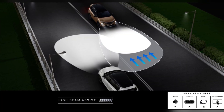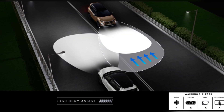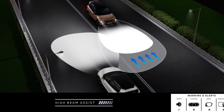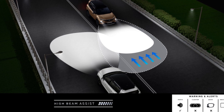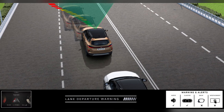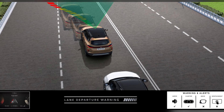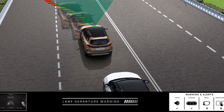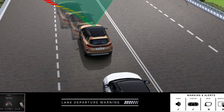The next feature is High Beam Assist. As the name suggests, it detects oncoming vehicles and automatically adjusts the headlights from high to low, so we can freely drive on the road. The next one is Lane Departure Warning — the car monitors lanes on the road and helps us stay in our lane automatically if we make any unintended deviation.